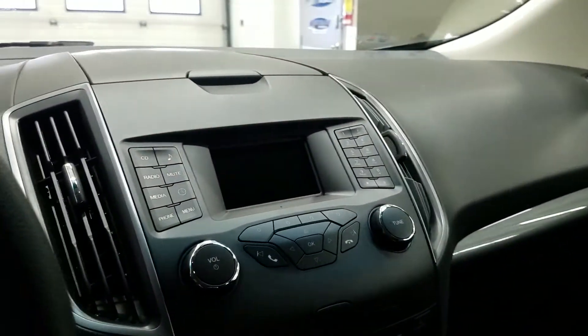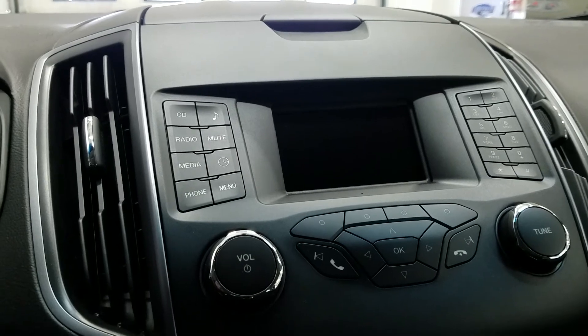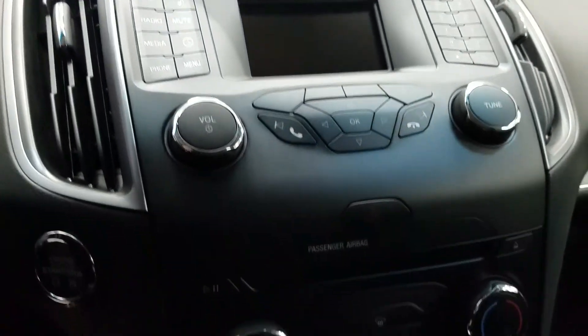We have a backup camera and a display. The display includes a CD player, AM/FM radio, and media line in, as well as Bluetooth phone controls.